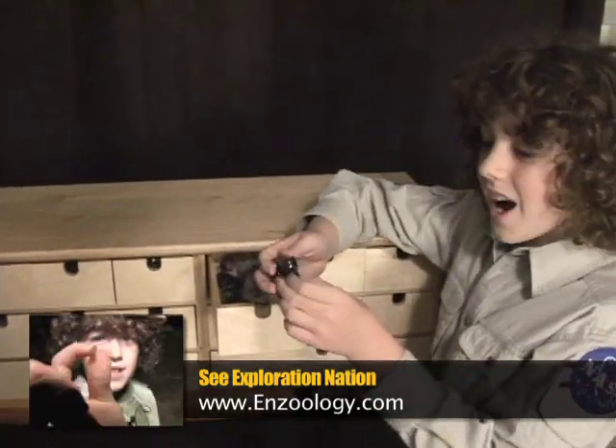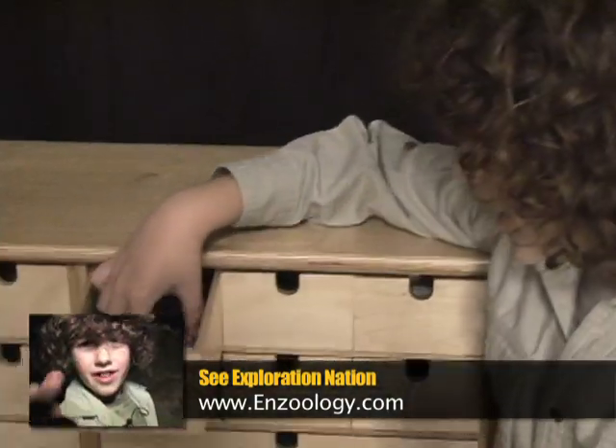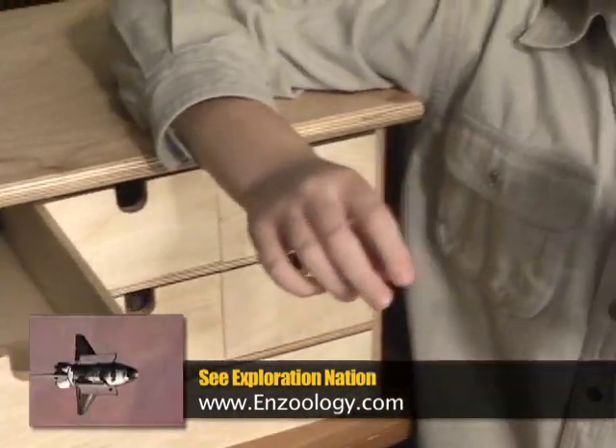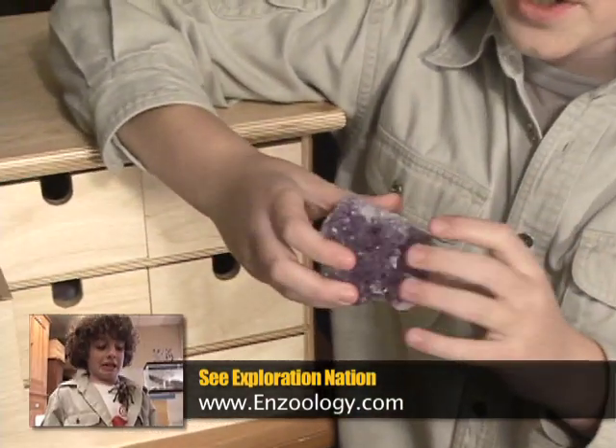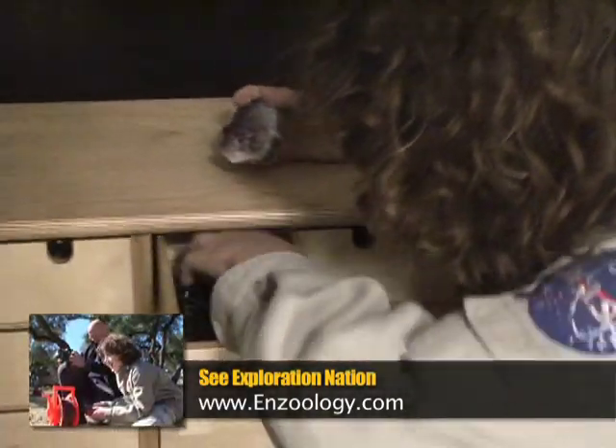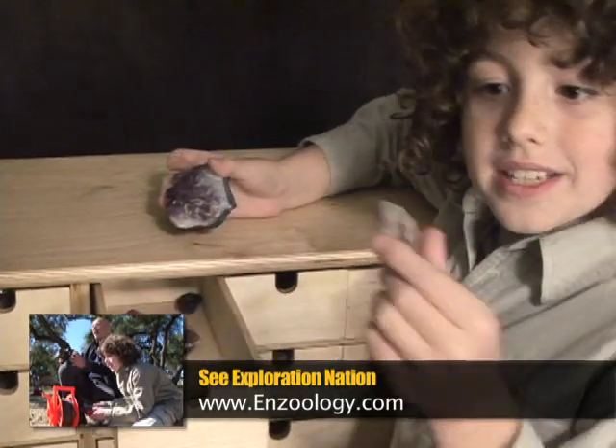Whoa, check out these cool magnetic rocks! And look what else is in here — a cluster of amethyst. Amethyst is a type of quartz, and quartz is a white crystal that looks kind of like this. In fact, there's a piece of plain quartz in here.